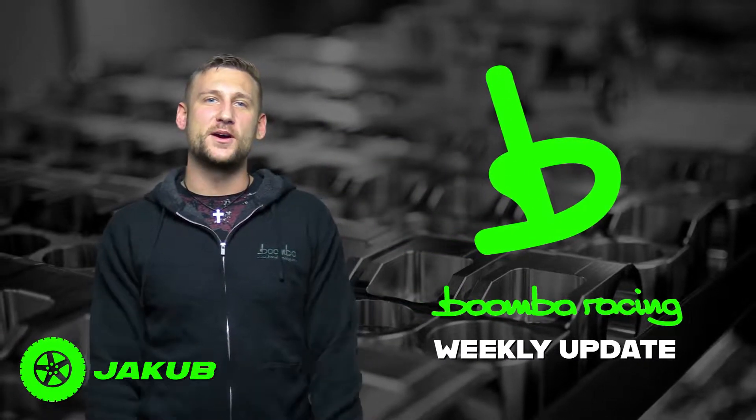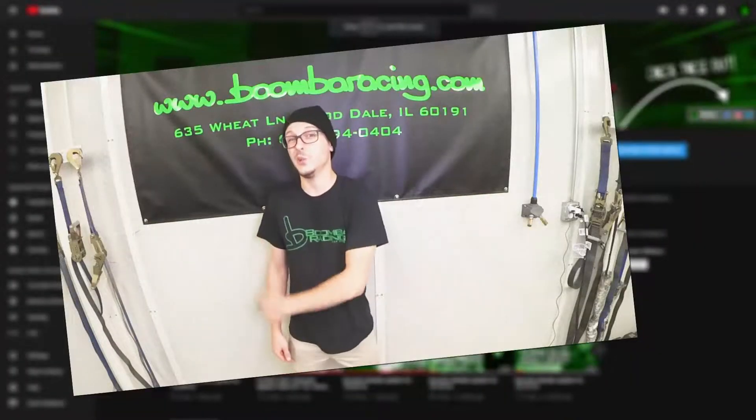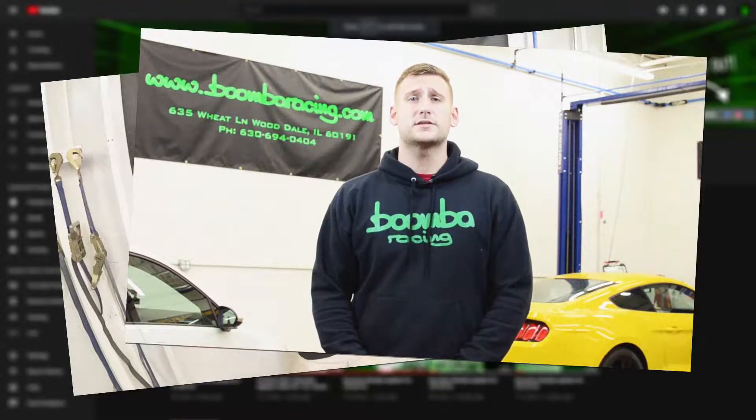Hey guys, Jacob here with your weekly Boomba update. In past videos you've heard us say this is made right here in the USA — everything we make is right here in the USA, probably made in the USA right here in our Wooddale facility.